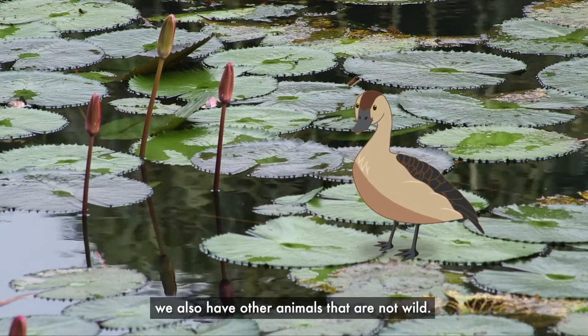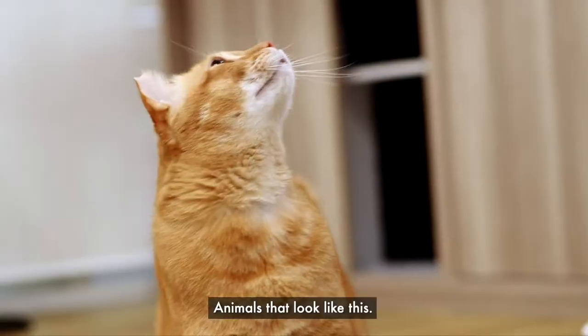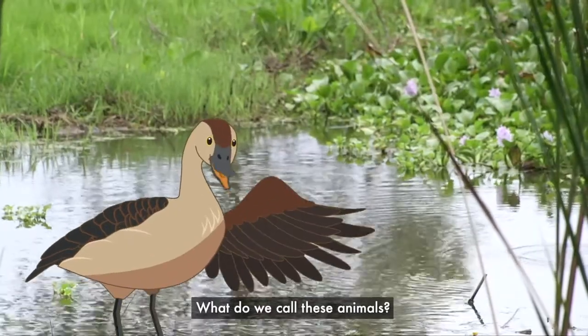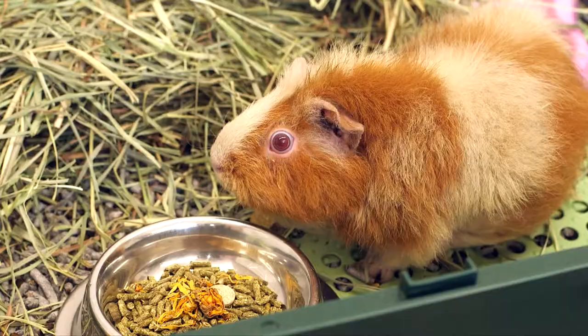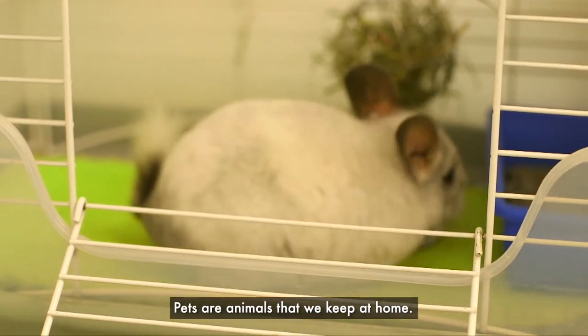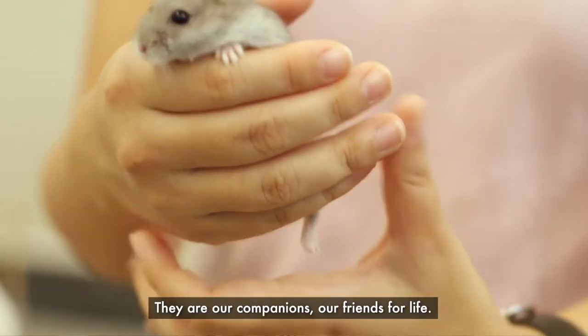But in our city in nature, we also have other animals that are not wild — animals that look like this. What do we call these animals? Does anyone know? That's right! These animals are called pets. Pets are animals that we keep at home. They are our companions, our friends for life.